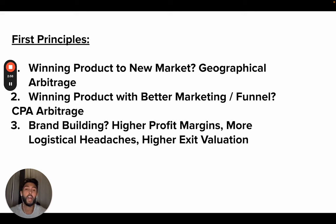Then you have brand building — higher profit margins, more logistical headaches, higher exit valuations typically. You drop some money on an MOQ. This is the traditional way to build a brand. If you have more capital it works better because you can really invest into product development. If you're just starting out and don't have that capital, the first two approaches are the way to go. Get that win and then go into brand building and build your legacy brand.